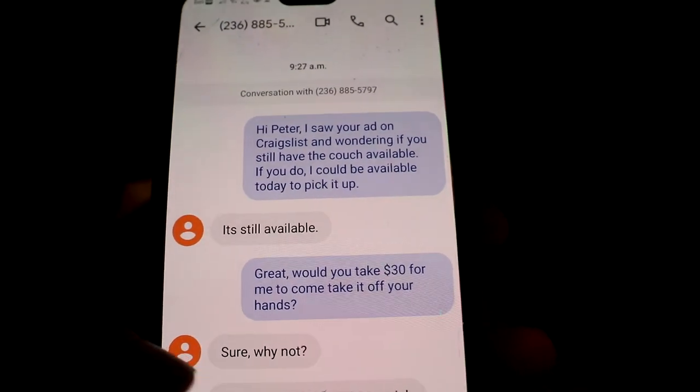Now that you know what you're looking for, it's time to start messaging sellers. In the used market it's all about speed and reliability — most people just want to get rid of their couches and want to know you'll show up fast and not flake out on them. I have a template I copy and paste that gets this message across quickly and effectively. If you want it, I made a complete free guide on couch flipping — grab it right up here or in the description.